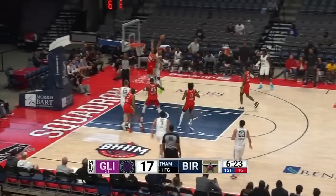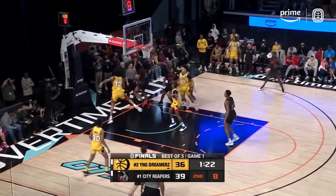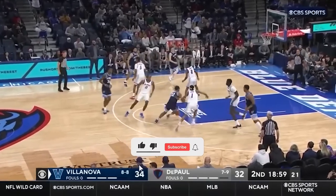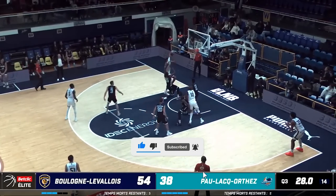Yo, what's going on y'all, I'm JB Hoops and today I've got my Big Board 3.0. March Madness just wrapped up this week with UConn bringing it home. So in this video I've put together my top 60 prospects into 7 tiers. Make sure to like the video and subscribe if you enjoy this type of content, and let's just get right into it with some honourable mentions.